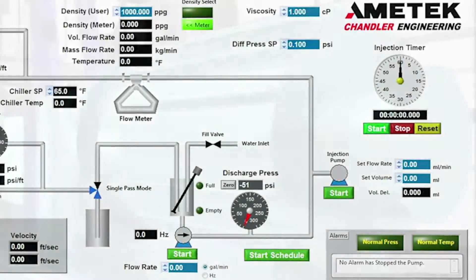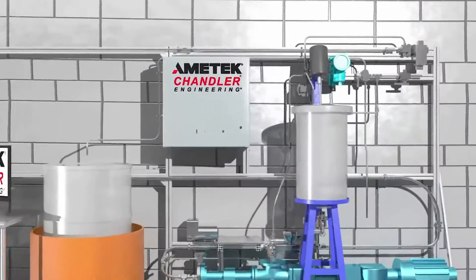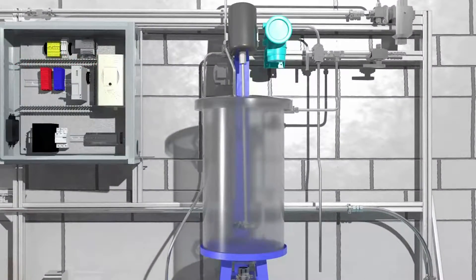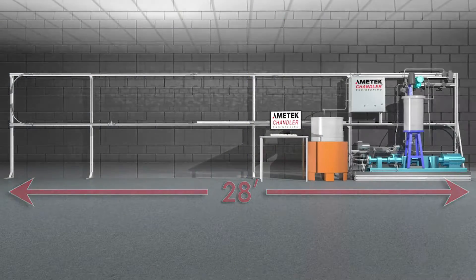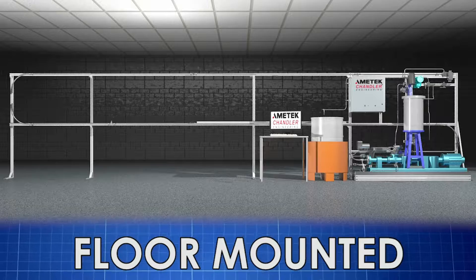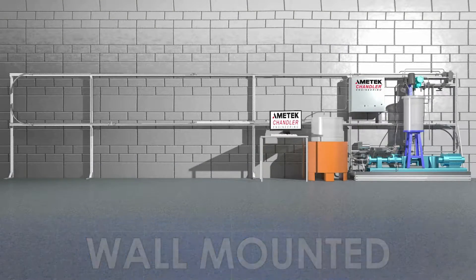The Model 6500 friction flow loop includes a skid-mounted low shear pump, mixing tank, and controls. The overall length of the unit is 28 feet from end to end. The instrument is floor-mounted but may be wall-mounted to meet space requirements.